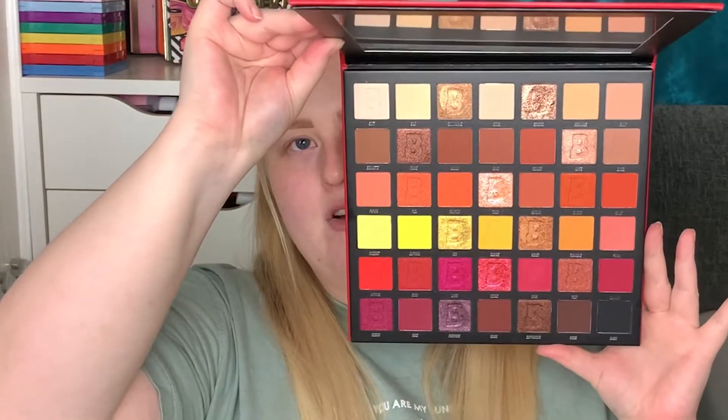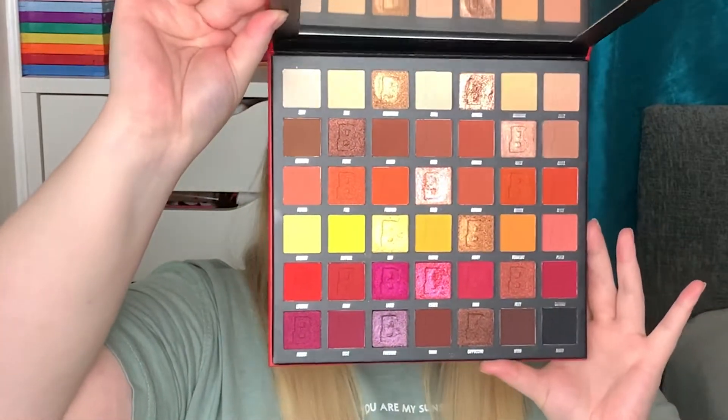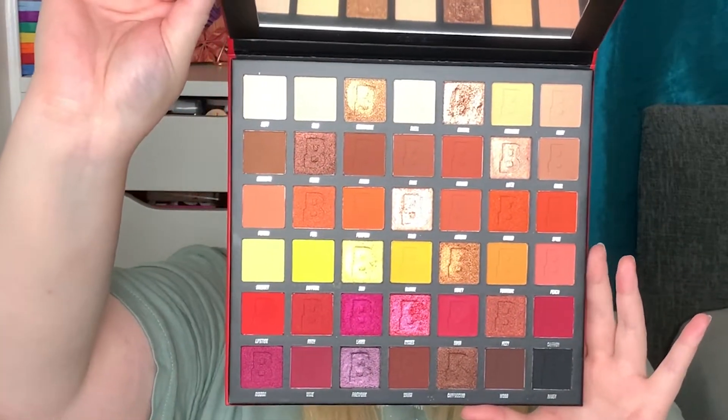Today I'm going to be focusing on the Beauty Bay A Fiery palette - this is the 2.0 palette. It's 42 colors, you get both mattes and shimmers, and it just looks stunning. This is going to be the main focus of the video, but I am also going to show you how these all work too.